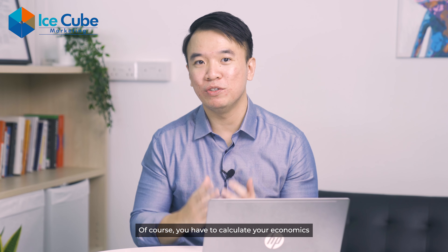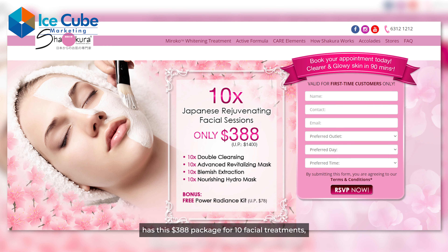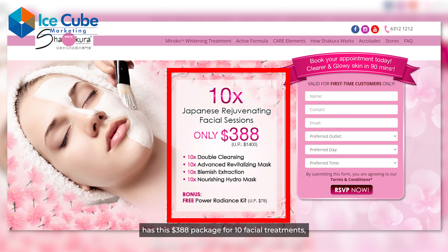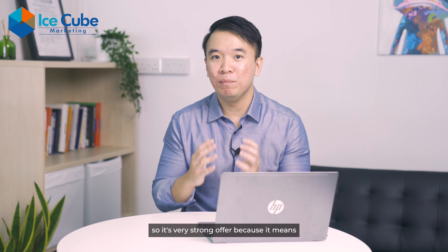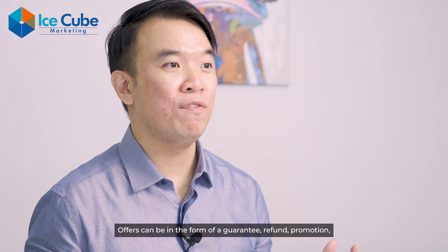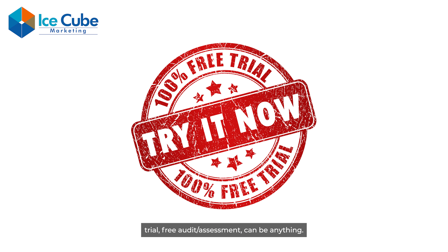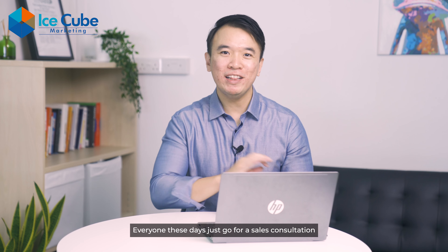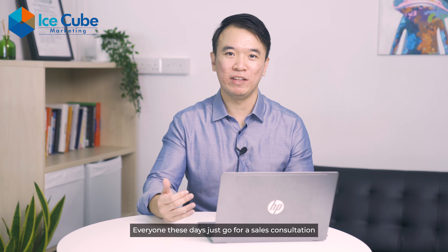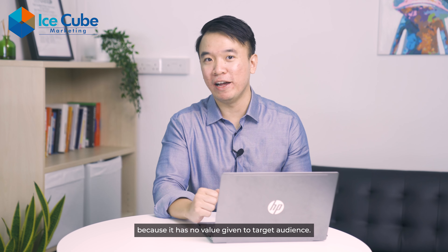Of course, you have to calculate your economics to make sure it makes sense for you. Shakura, a beauty company, has a $388 package for 10 facial treatments — it's a very strong offer because it means they cannot upsell or hard sell you during the trial. Offers can be in the form of a guarantee, refund, promotion, trial, free audit, assessment — it can be anything. Offers can be very diverse. Everyone these days just goes for a sales consultation as an offer, but it's very weak because it has no value given to the target audience.